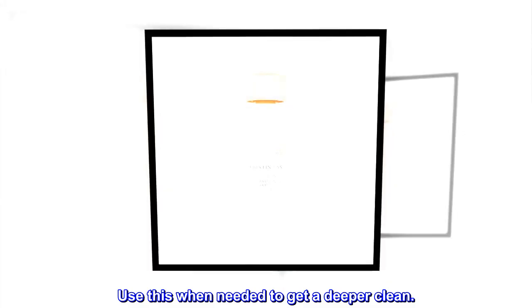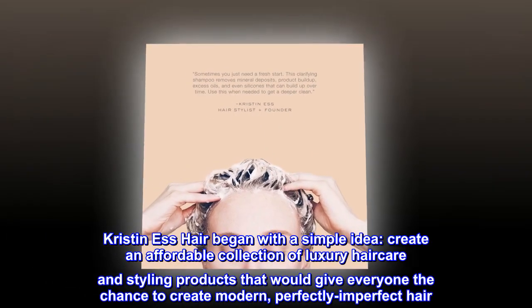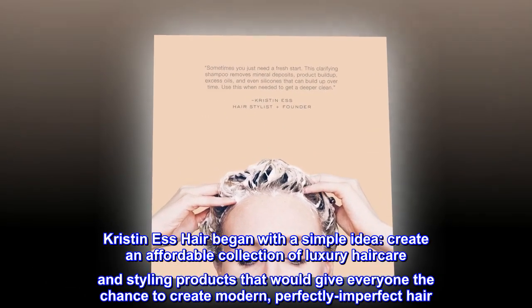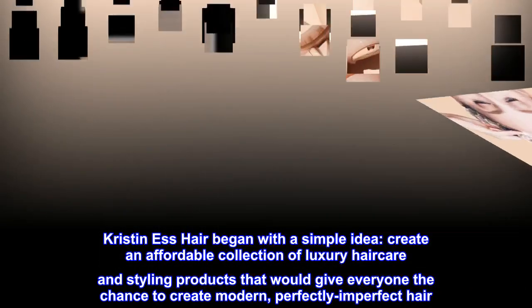Kristin's hair began with a simple idea: create an affordable collection of luxury hair care and styling products that would give everyone the chance to create modern, perfectly imperfect hair.